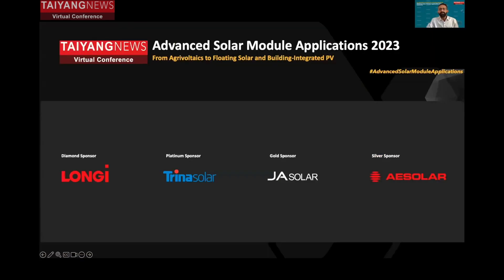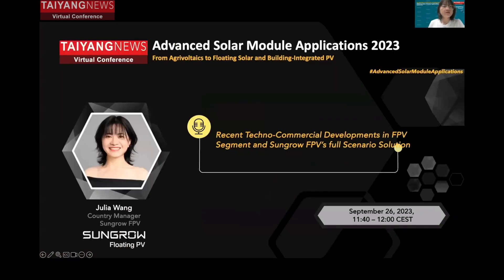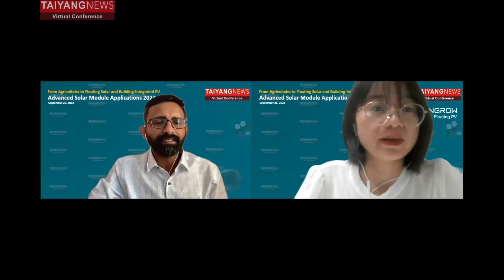Moving on from land to the water, we have Julia Wong, Country Manager at Sungrow FPV division. She's going to talk about recent techno-commercial developments in the FPV segment and Sungrow FPV's full scenario solutions. Julia is responsible for the business development of Sungrow FPV in the European market.